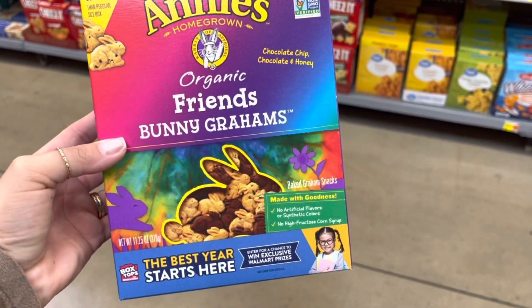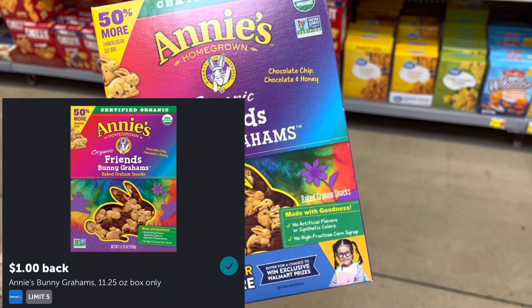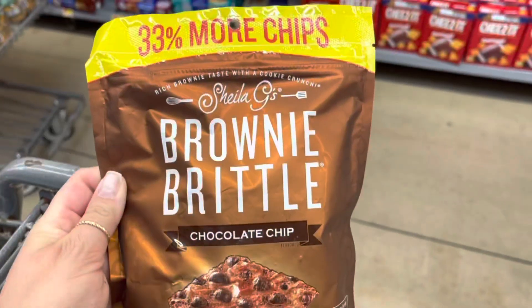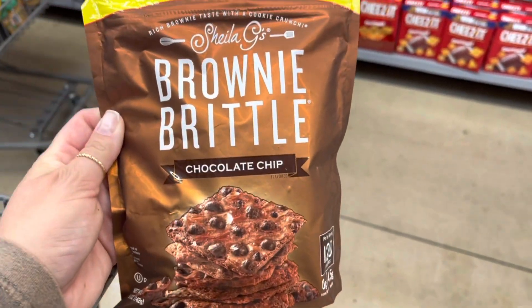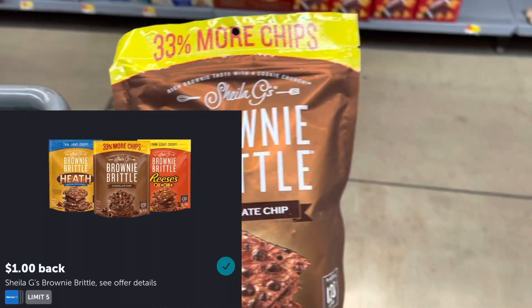These bunny grams are $3.82. I'm going to pay that and submit to Ibotta for $1.00 back, making these $2.82. I'm also going to grab this brownie brittle for $2.88. I'll submit to Ibotta for $1.00 back, making this $1.88.